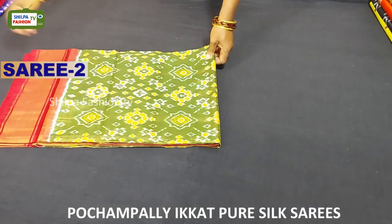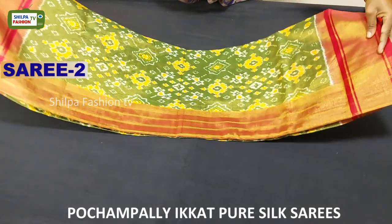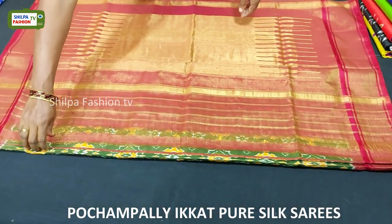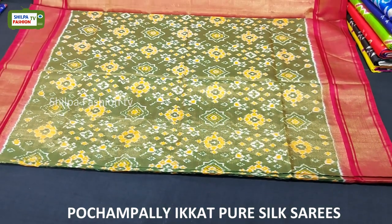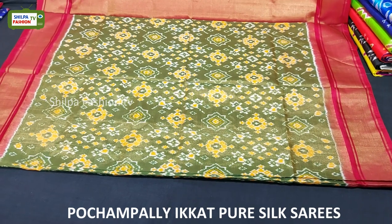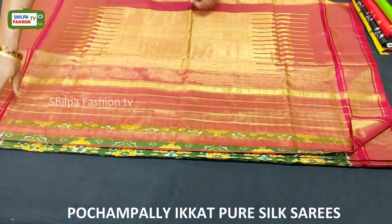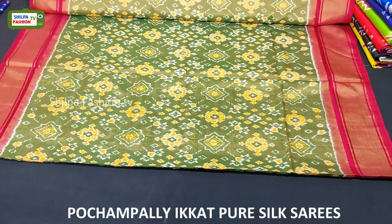This saree is a full tissue saree in green with red combination. Here we got a rich pallu and the body is plain. All over the body we have navratna design which looks very classy. The price of this saree is 9,500 rupees.